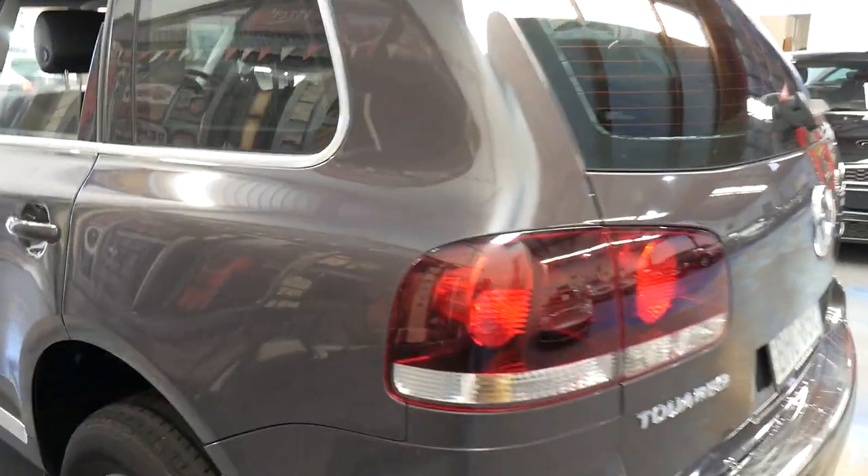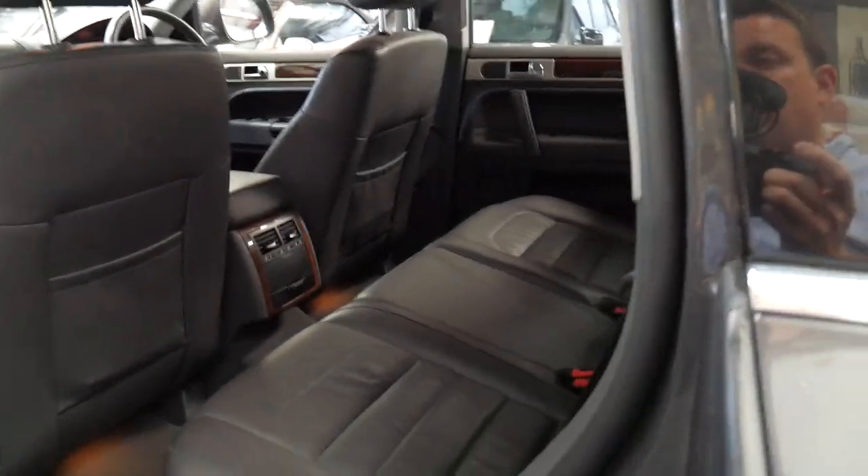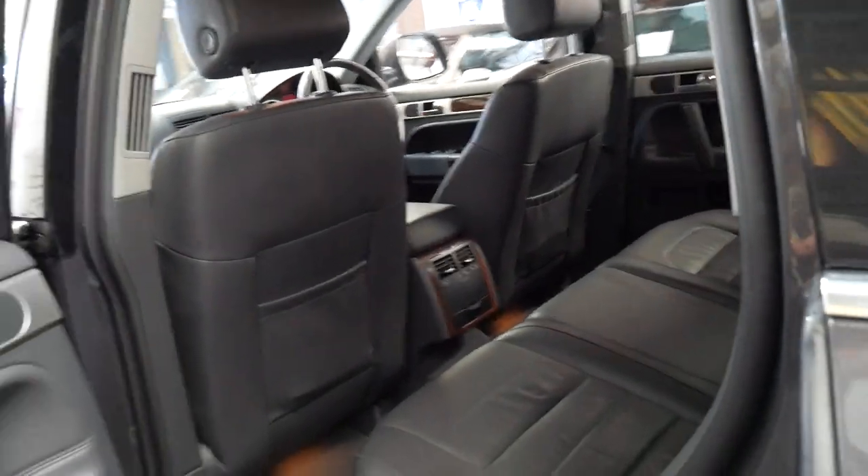There are probably five, ten, fifteen, twenty Volkswagens like this one out there, but what I can tell you is they're not going to be in this condition. Maybe if they've done 50,000 kilometres they might be — but they're probably going to be asking nearly double the price.